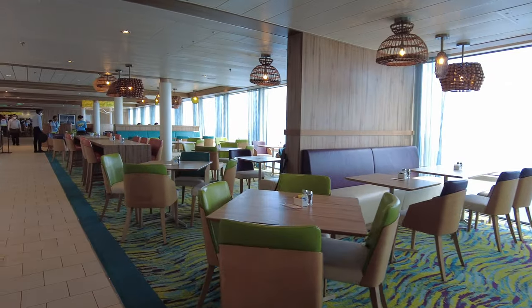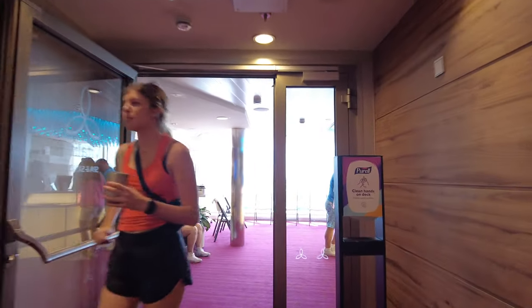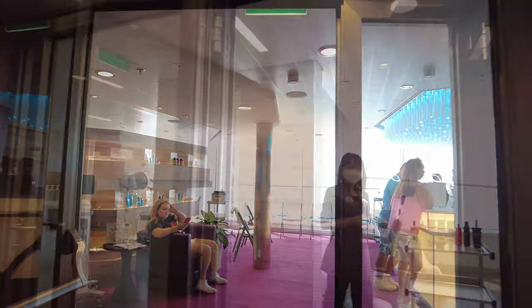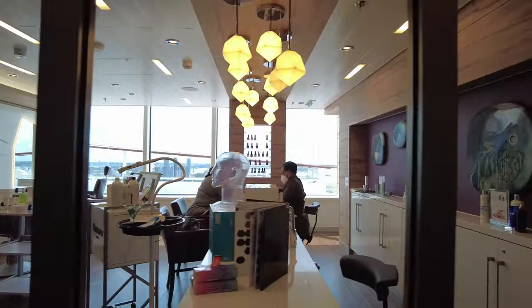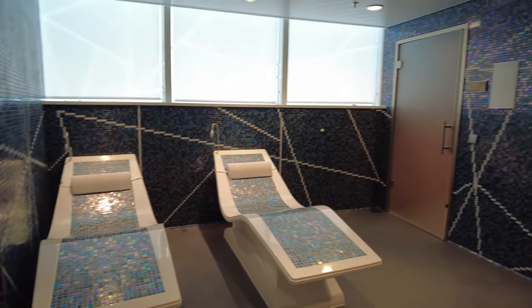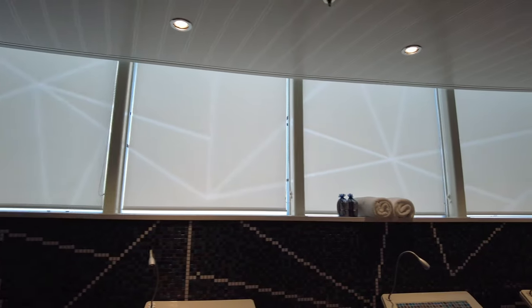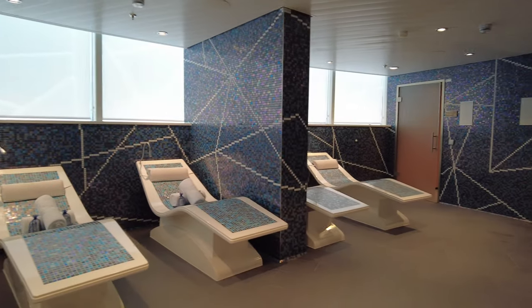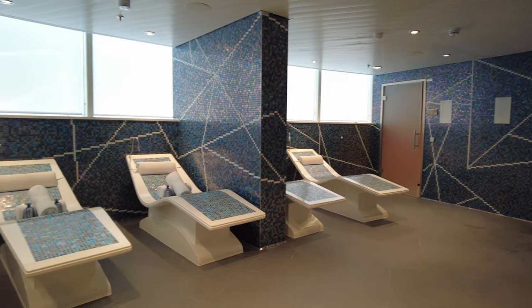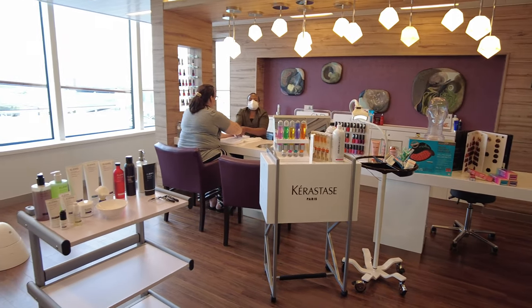The fun continues as we move up to deck 15. At the front of the ship is the Vitality Spa — the beauty salon with 22 treatment rooms for acupuncture and massages, a relaxation lounge, and a thermal suite with heated stone loungers, sauna, steam rooms, and a rain shower room. These are all at an additional cost and you can book them in the cruise planner. You can then take the spiral staircase up to the fitness center on the next deck.